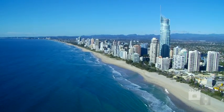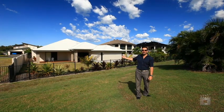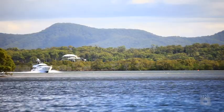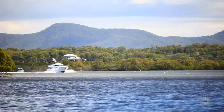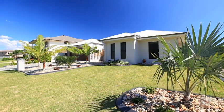Gold Coast, a world-famous destination, and we are right here in one of the best locations, Calypso Bay. And this is a fantastic property. If you're a boatie who wants easy broad-water access, or a family looking for a relaxing lifestyle away from the hustle and bustle, then this is for you.